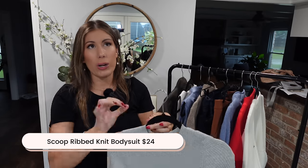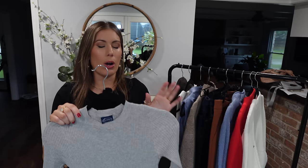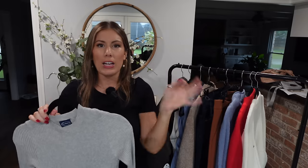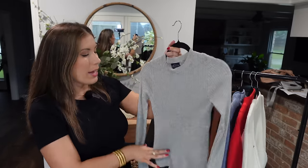Next up I have this bodysuit from Scoop, described as a rib knit sweater bodysuit. I wouldn't call it sweater-like — it's more just cotton, so if you're looking for something insulated, this isn't it. It's on the thinner side, and I got it in a size small but would probably suggest sizing up. One thing I did like is the torso proportions — it had enough fabric and didn't ride up. The sleeves also have a little detailing. It's a nice casual top you can wear now and layer under a sweater or jacket when it gets cooler.